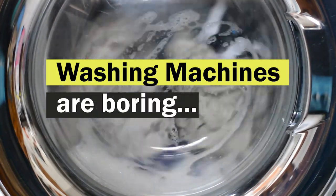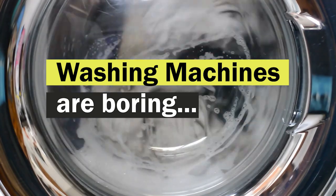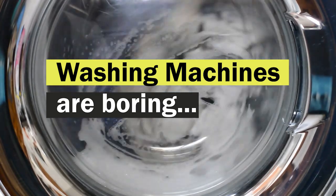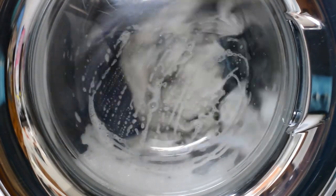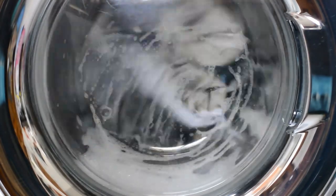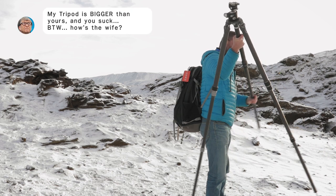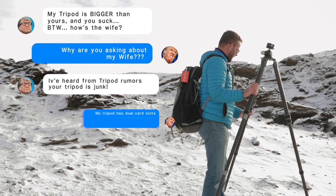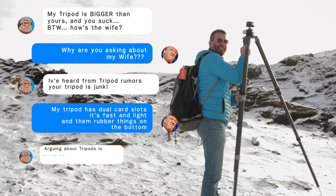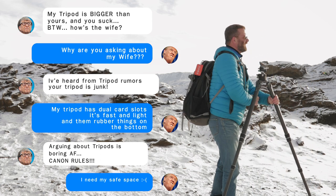Washing machines are boring. Nobody wants to spend money on a washing machine, but when your clothes are dirty, you need to wash your clothes, and it kind of sucks not having one. And the same goes with tripods. You never see people on Facebook arguing about tripods, the brands of tripods, like they do with camera brands, but it kind of sucks not having one when you need it.